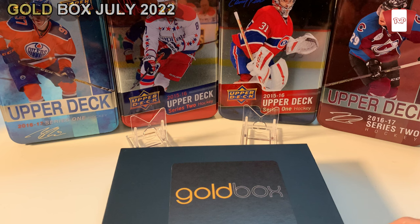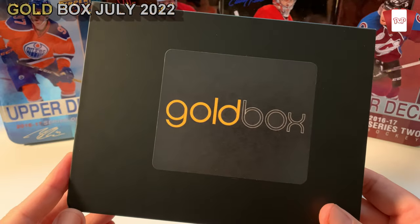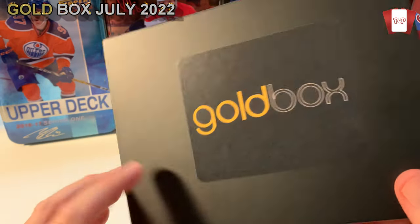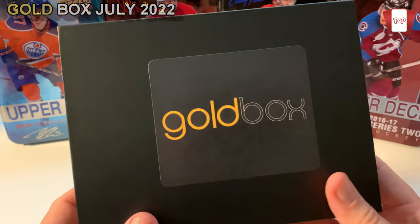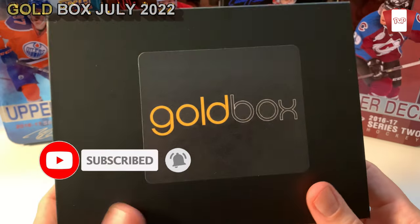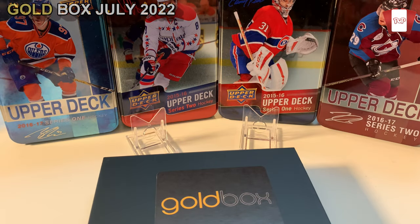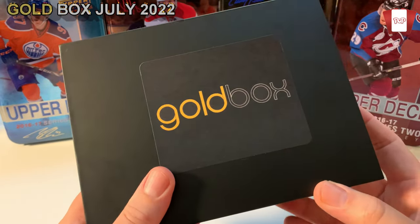Hey everybody, welcome to the channel. This is Pete here, this is the Pack Opening Pro. We've got a gold box — this is a monthly box you can buy, you can get a subscription for it too. It actually houses some pretty cool things. I've seen it opened on many different channels that I follow, like Ziri and stuff. This is the hockey box — picked this up for 74 Canadian shipped, so free shipping within Canada, which is really good.